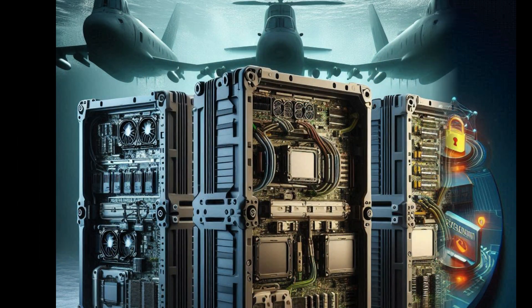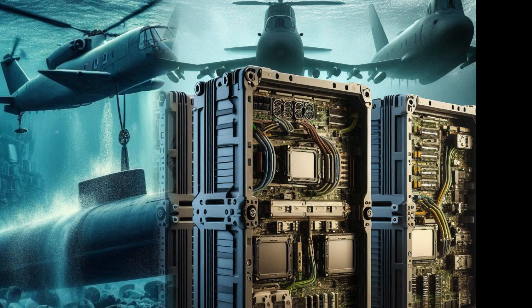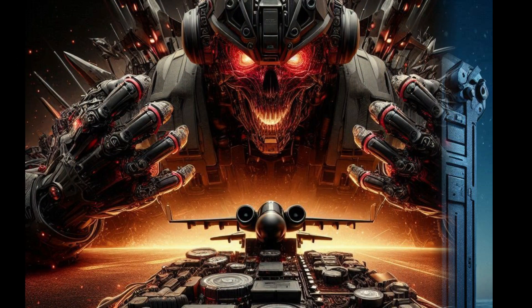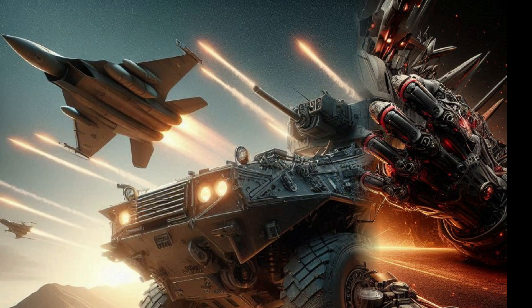Two: resilience to harsh environments. These computers are ruggedized to function in extreme conditions such as high-pressure underwater environments in submarines, intense vibrations in armored vehicles, and extreme temperatures in aircraft. Their components are selected and tested for durability, and their systems are designed to continue operating even under duress.